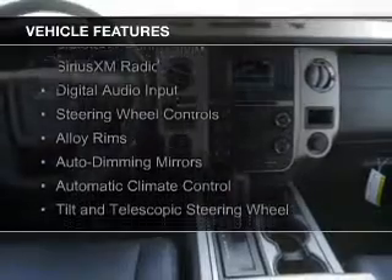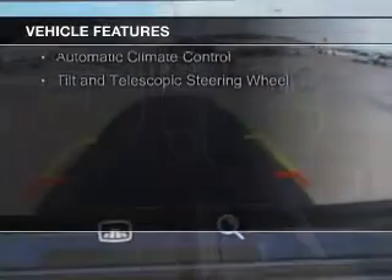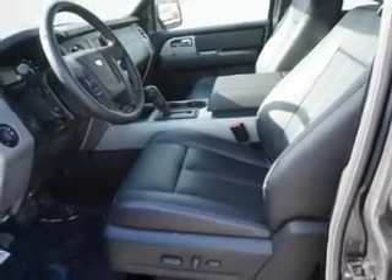internet connectivity, Bluetooth connectivity, Sirius XM satellite radio, digital audio input, steering wheel controls, alloy rims, auto-dimming mirrors, automatic climate control, and a tilt and telescopic steering wheel.